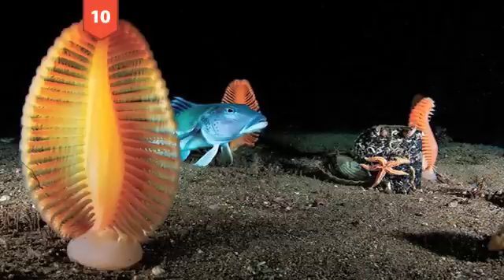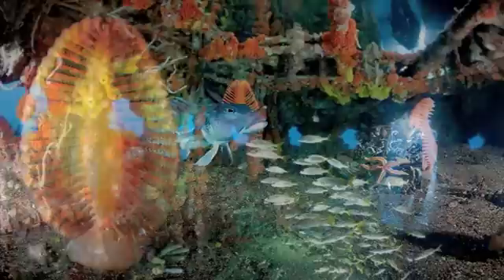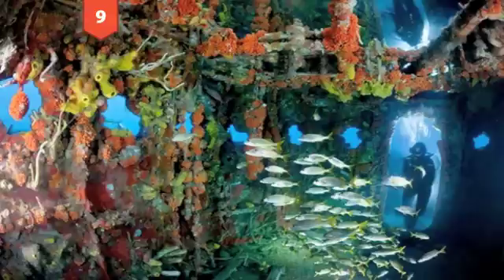Number 10: Sea pens in New Zealand. Usually found in the abyss, these soft corals known as sea pens were photographed along with a blue cod in the shallow water of Long Sound Reserve off the coast of New Zealand by Brian Skerry. The darkness is actually due to tannin in the water blocking out sunlight.